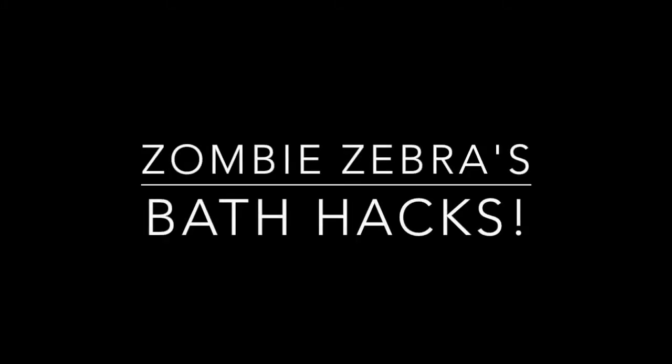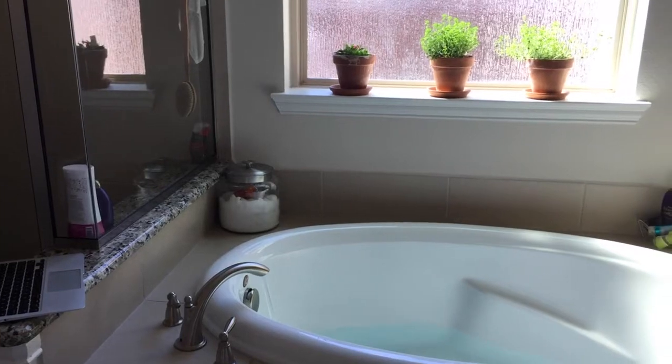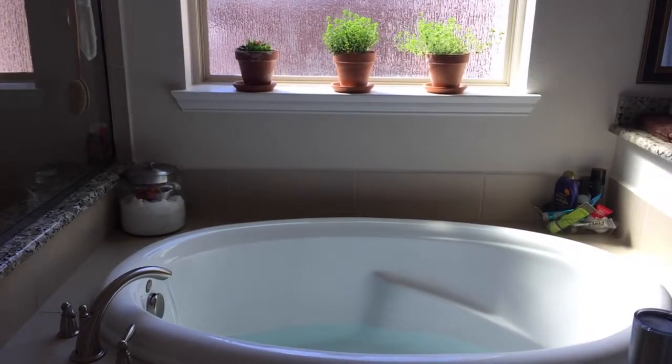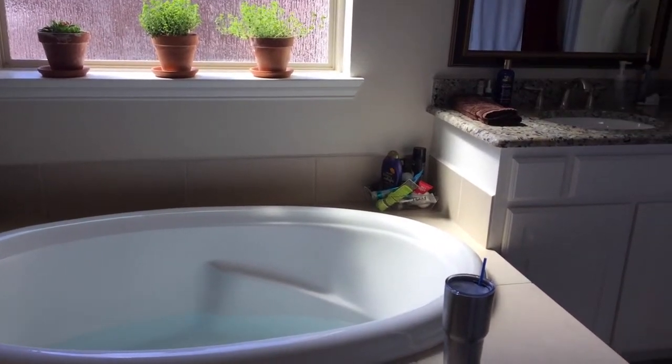Hello friends, I'm Zombie Zebra and these are my bath hacks. If you have EDS or POTS, you know what a struggle taking a bath can be, and these are the tricks I have developed over the past year to help combat that.